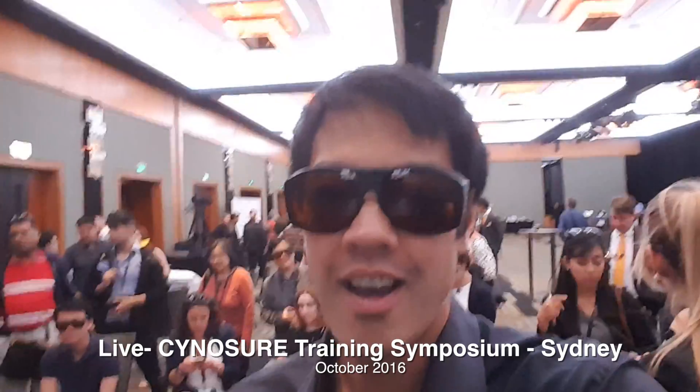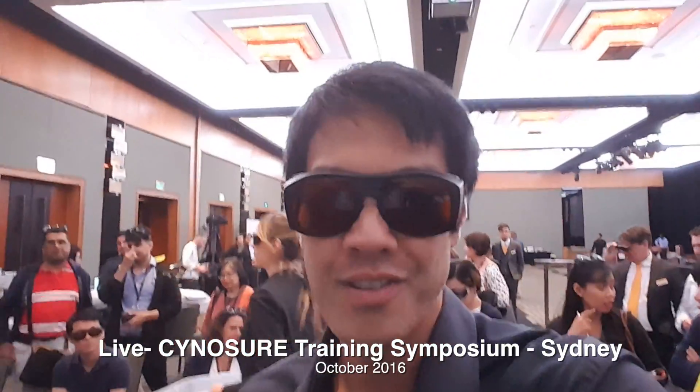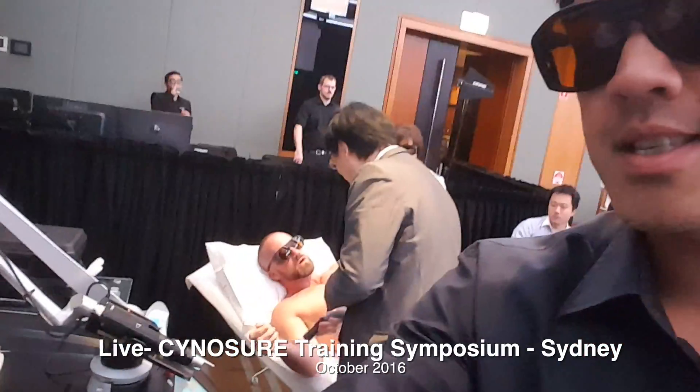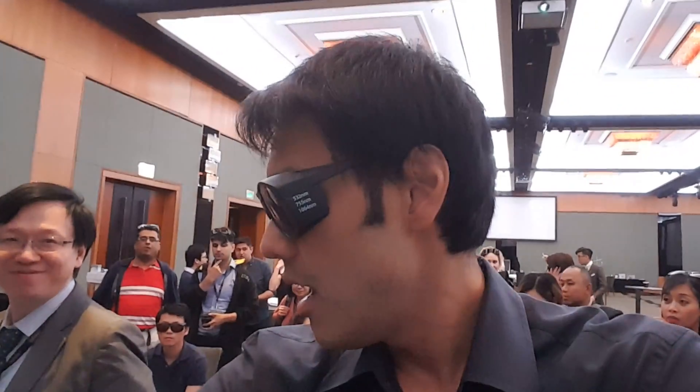We're going to do a Pico laser treatment — tattoo removal. You can see the audience behind me. This is really off the cuff. We're using what's known as a PicoSure, which is a picosecond laser technology using a 755 nanometer wavelength, and we're using that to remove tattoos. I'll walk you through this.